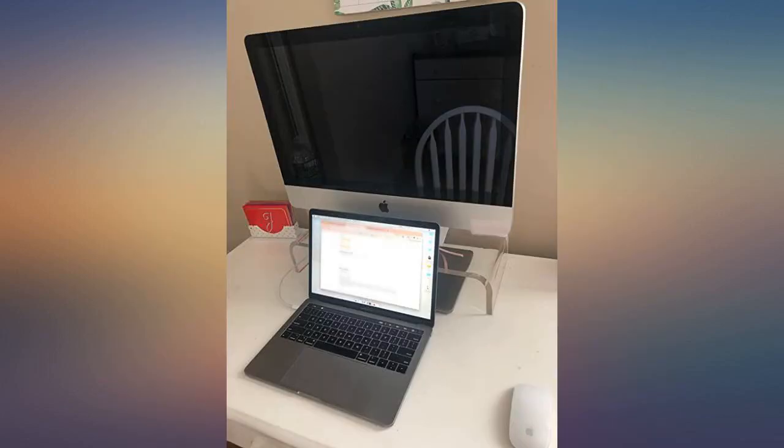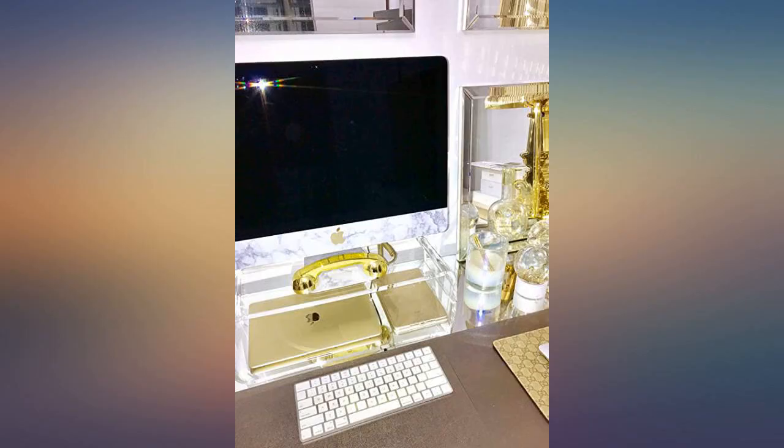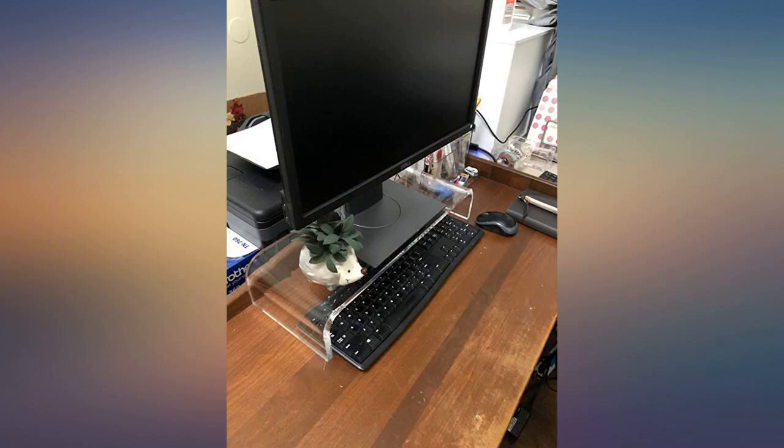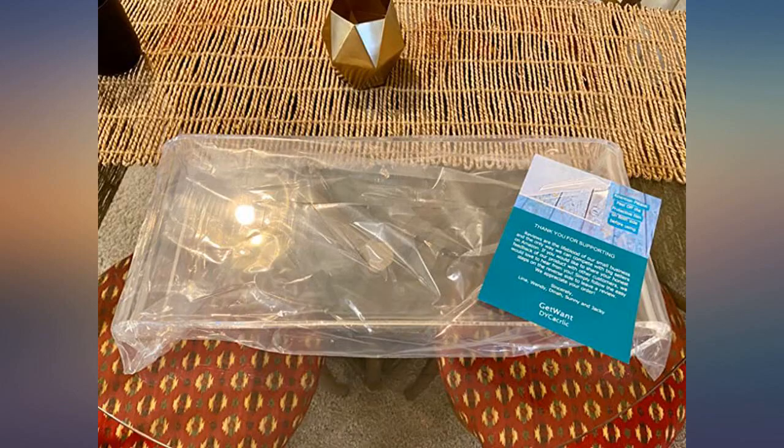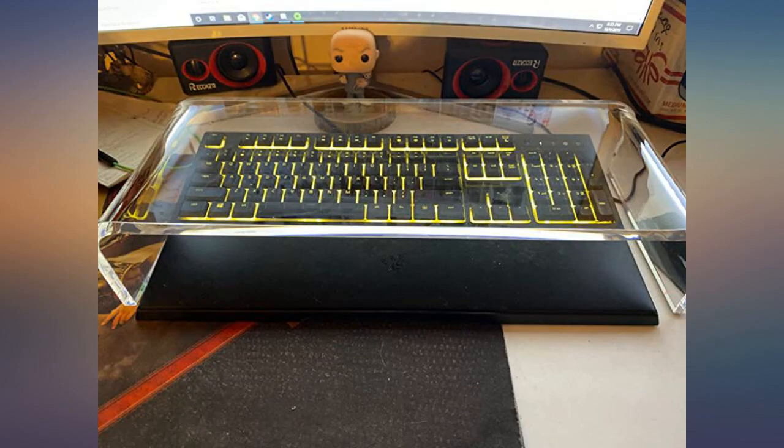This is exactly what I was looking for and expecting. Not flimsy at all. I know some other brands had sagging in the middle but this is high quality. It holds my heavy 2010 iMac and elevates the monitor high enough so that my laptop doesn't block the screen. Love this. Perfect size for my 21-inch iMac.